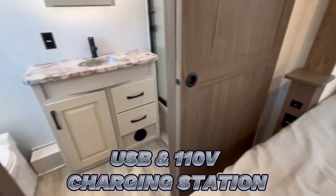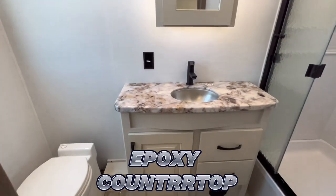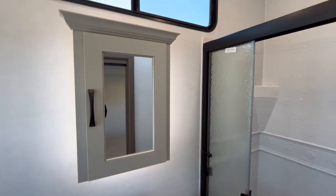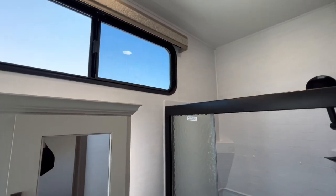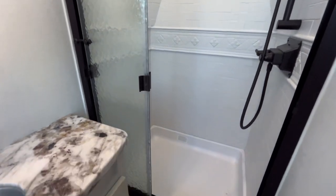Then we're going to zoom out and check out this bathroom. Epoxy poured countertop, porcelain commode, lights behind that medicine cabinet, and then an absolutely tall shower. No more bumping your head or hanging in a skylight up there.